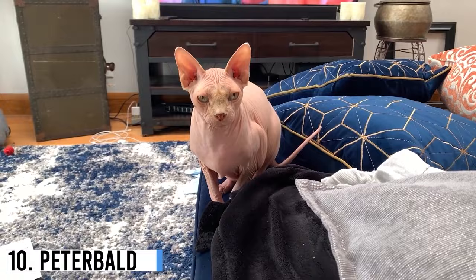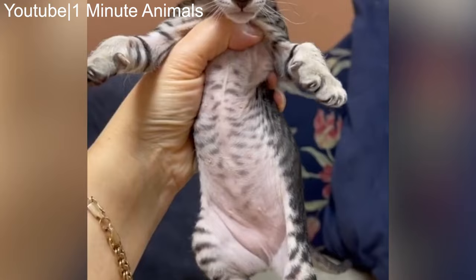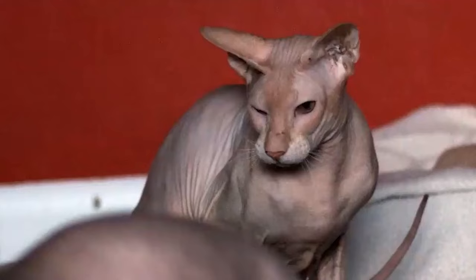Number 10: Peterbald. Peterbalds are among the most famous hairless feline breeds. They were created through experimental breeding in 1994, and they resemble a hairless Oriental Shorthair in terms of physical appearance.